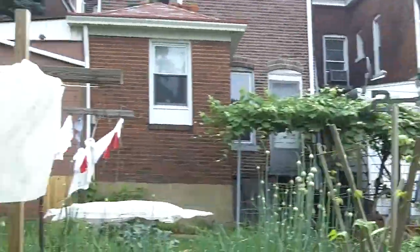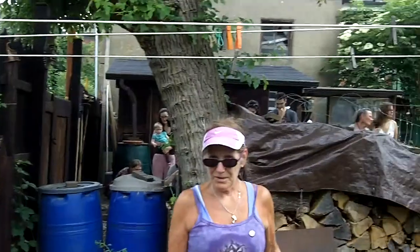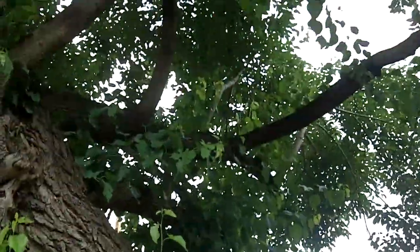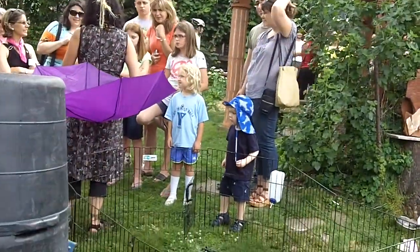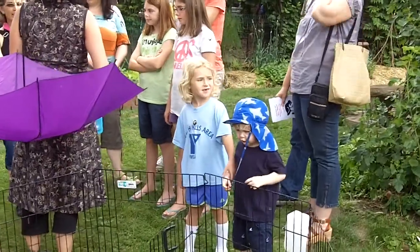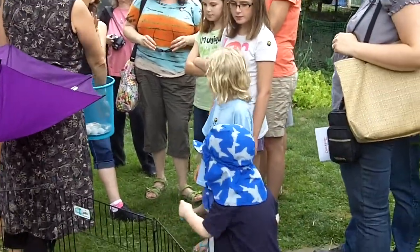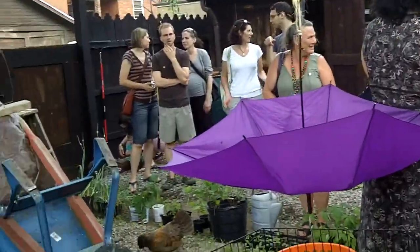I'm going to go try some of the other berries too. I don't live here but I'm friends with the folks here. On this bike tour we've been biking from place to place — this is the third stop I've been to. It's pretty cool.